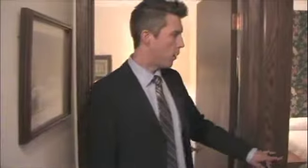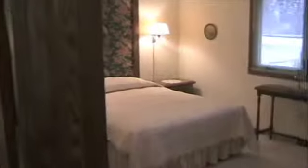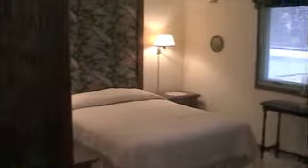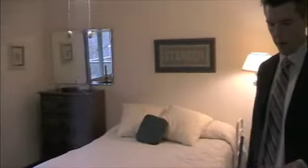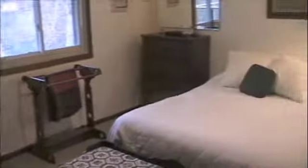We have the main floor bath right there. And we have one of the main floor bedrooms — this bedroom is situated in the front of the home and measures 11 feet by 14 and a half feet. Then we have the last bedroom on the main floor, which measures 11 feet by 11 feet.